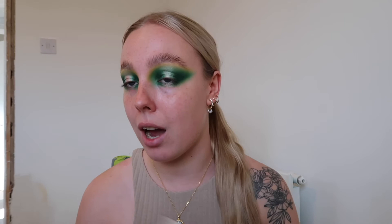The next thing I'm moving on to is my base. The foundation I'm using today is the L'Oreal True Match Foundation in the shade Vanilla - I love this foundation, I use it all the time, it is so gorgeous. I'm just going to blend that out.